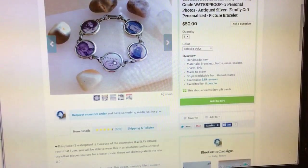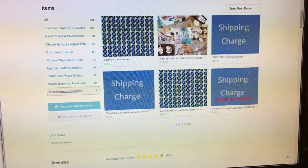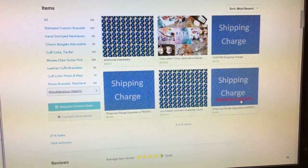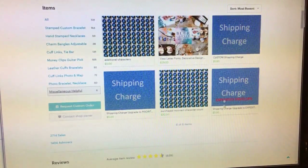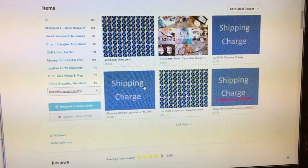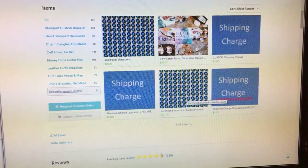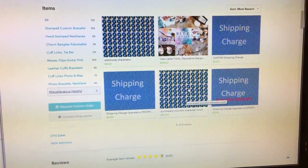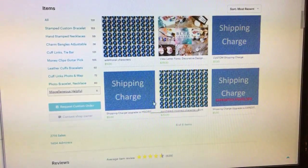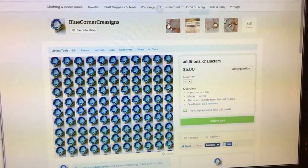Photo bracelets and necklaces are really cute because you can put messages in there — great for Mother's Day, mom's birthday, grandma's birthday. The miscellaneous listings section is helpful if you forgot to check something at checkout — say you bought first class shipping but really needed it expedited. You can also call me if you purchased the incorrect character count. Sometimes people want a Bible verse that's 50 or 80 characters and they purchased the 10-character listing, so there's going to be an upcharge for that.